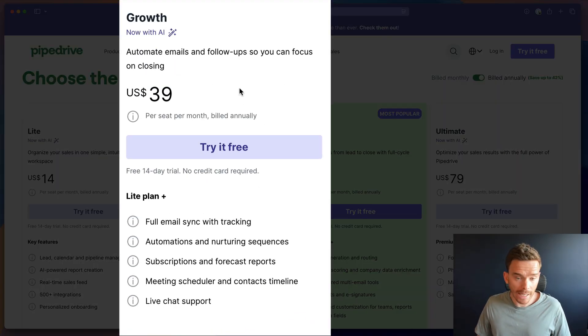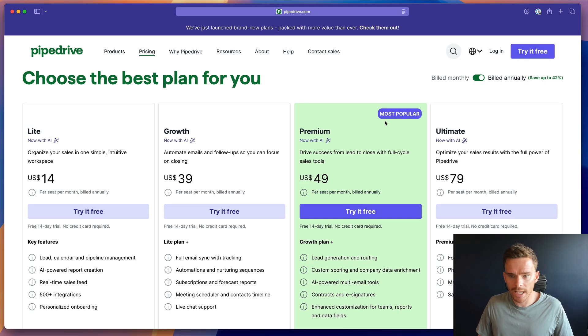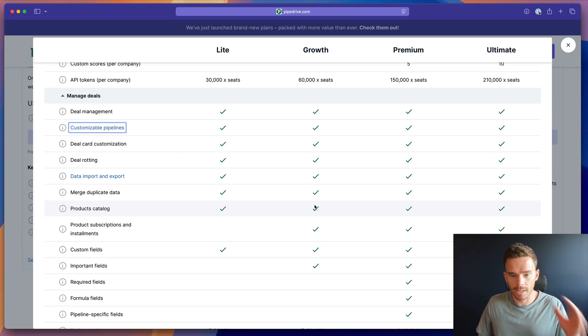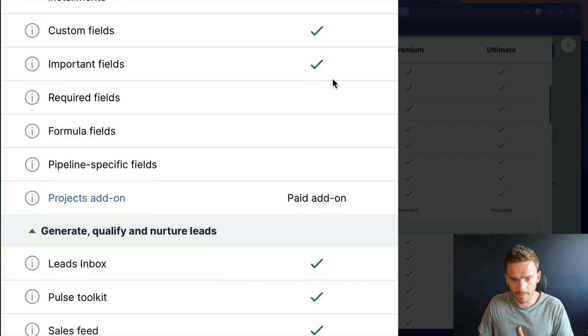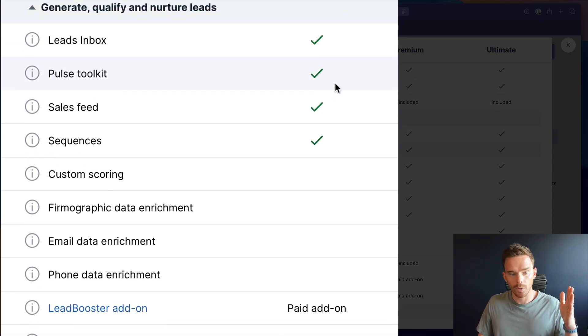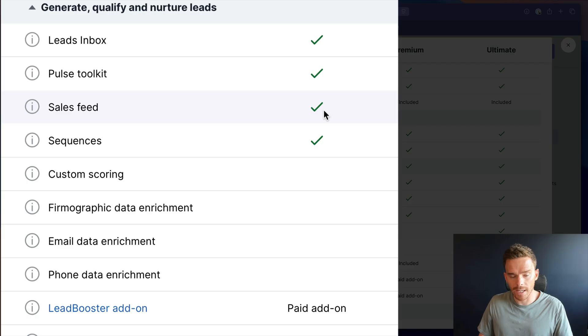Next up we have the Growth plan, which replaces what used to be called the Advanced plan. Again, pricing has not changed — it's still $39 per month billed annually or $49 per month billed monthly. Similar to the Light plan, we get deal card customization, which used to only be available on the higher plans, and also the Pulse toolkit and sales feed — again new features coming to the Growth plan.